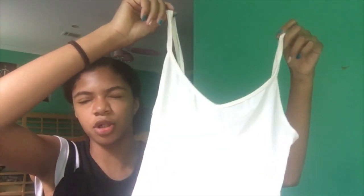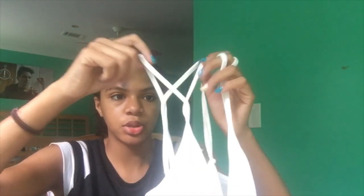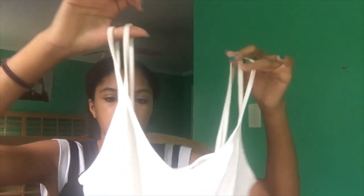I got from Forever 21 just a white tank top. I was going to wear it with a jean skirt and jean jacket — just to pair it up easily. It has doubled, criss-crossed straps. I don't know how I feel about that, but it's there.